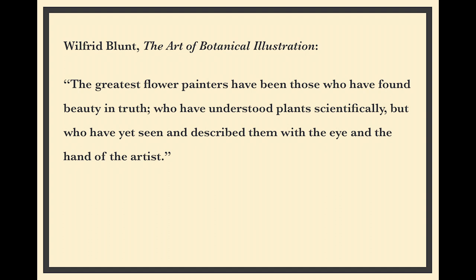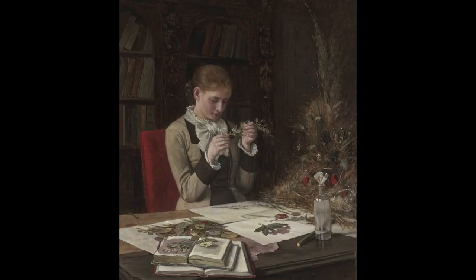What I think is interesting about this painting is we can see how pressing flowers can serve dually as a scientific and as an artistic activity. There's a beautiful quote by Wilfrid Blunt, who wrote The Art of Botanical Illustration: 'The greatest flower painters have been those who have found beauty in truth, who have understood plants scientifically, who have yet seen them with the eye and the hand of the artist.' Like in this painting, the act of pressing flowers can dually serve as a scientific and artistic activity — dissecting the flowers, measuring them, comparing them, drawing — you can see beauty in all of this.